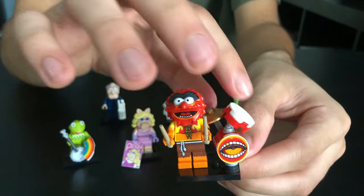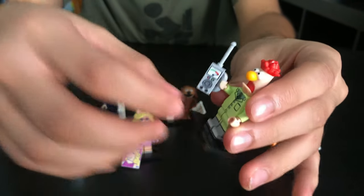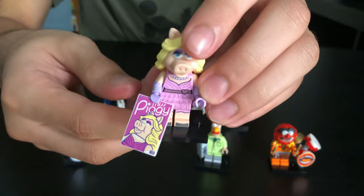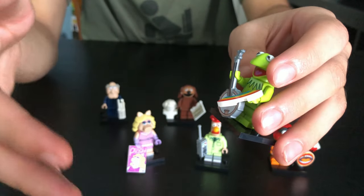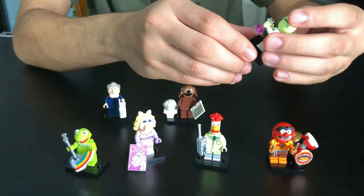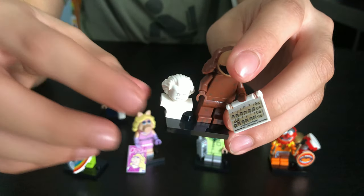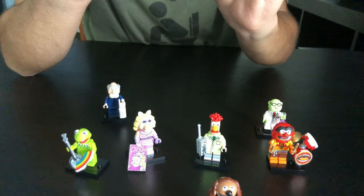First off we're gonna start with Animal — he comes with two drumsticks and a drum set. We got Beaker, who comes with this walkie-talkie piece that has a gauge meter on it. We got Miss Piggy, she comes with this magazine piece. We got Kermit, he comes with his banjo and this rainbow piece, probably because of the song Rainbow Connection. We got Dr. Bunsen Honeydew, he comes with this beaker. We got Ralph, he comes with a music sheet and a Beethoven statue, and it's got two faces — here's his first face and here's his second face.